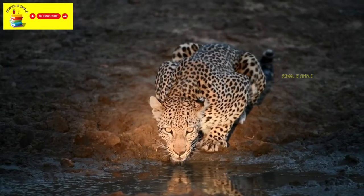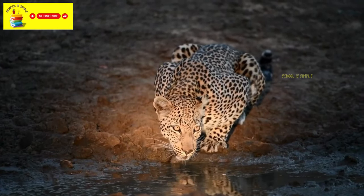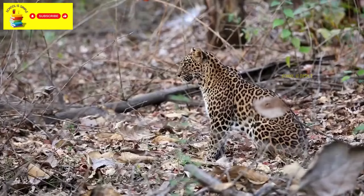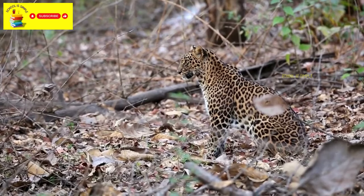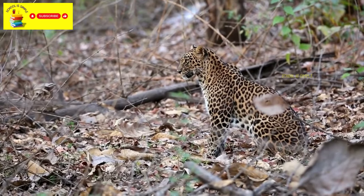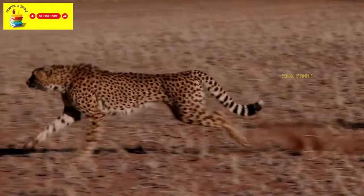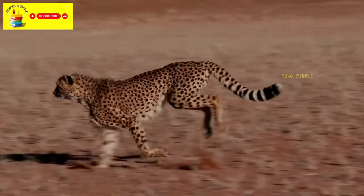While leopards are typically found in the wild, they can be dangerous due to their hunting and territorial behaviors. Leopards are not friendly like domesticated animals and should be observed from a safe distance.